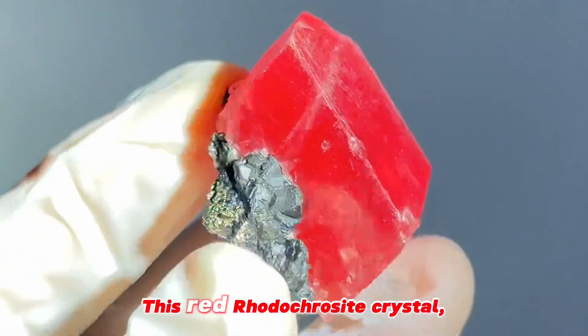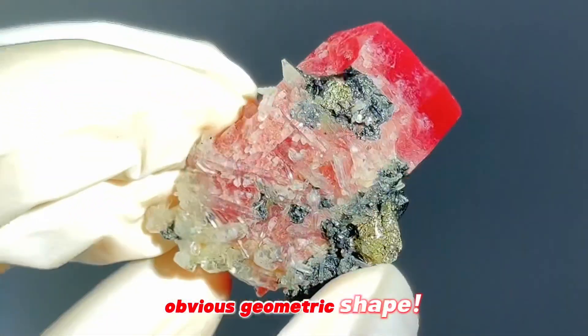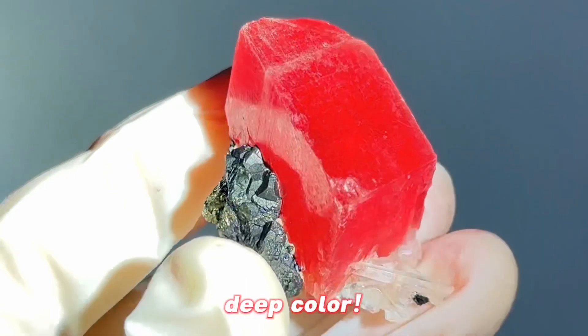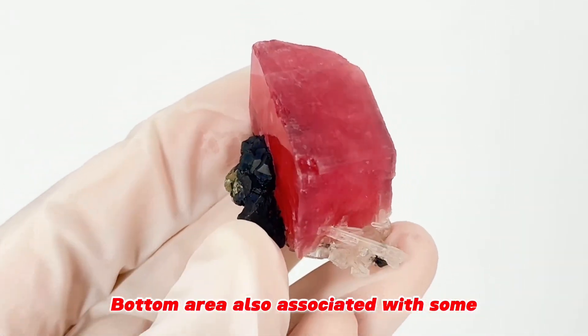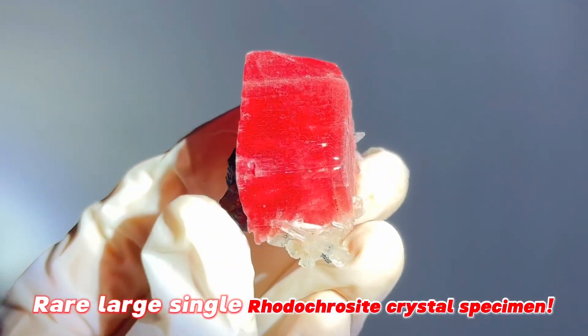This red rhodochrosite crystal is a single crystal formed very well with an obvious geometric shape. The crystal is translucent, deep color, and the bottom area is also associated with some black spheroid and quartz. A remarkable single rhodochrosite crystal specimen.